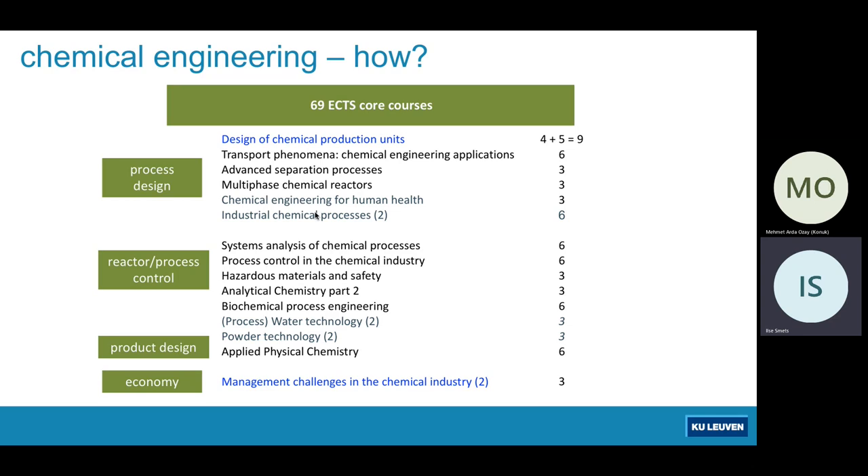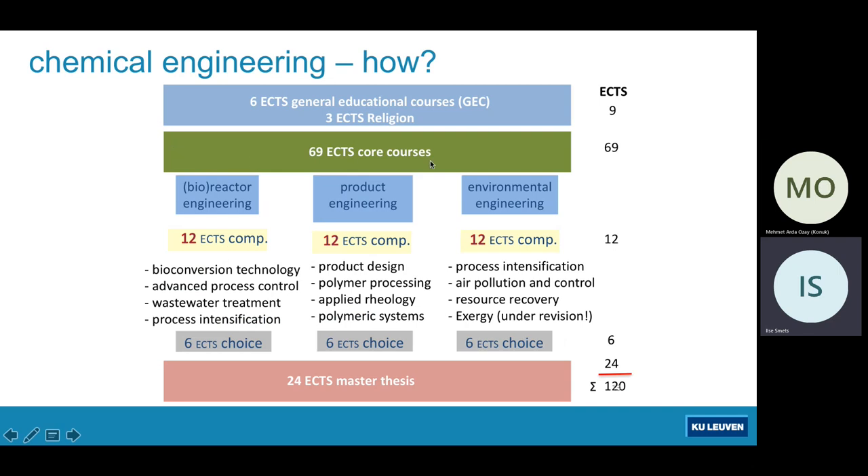Our industrial advisory board tells us they will make specialists out of graduates once they have entered their companies. So we have a lot of core courses, shown in the green block. In the second master year, you complement these with option courses. We have three blocks of option courses — devoted to bio and chemical reactor engineering, product engineering, or environmental engineering (also called sustainable system engineering) — each encompassing 12 credits. You also have a master thesis of 24 credits in the last master year, and you can fill the remaining credits with general broadening or technical electives.